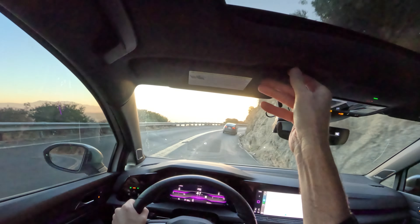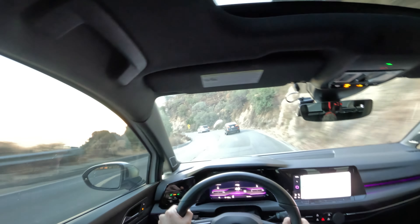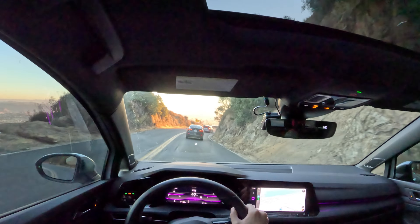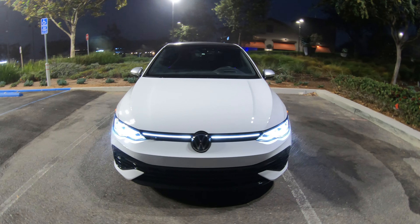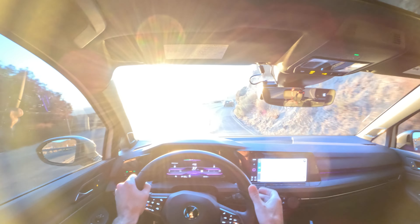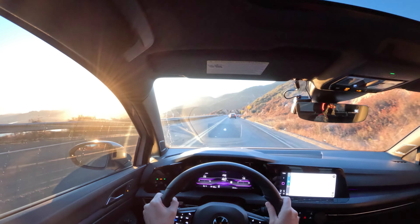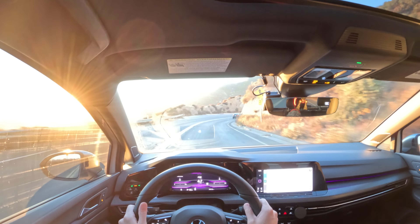I think the Golf R is a great car, and if that's what you're looking for, don't really hesitate — go out and buy it. I can't speak for Volkswagen quality, but I can say it feels well built. Everything in here has not given me trouble since I've been here. Nothing is broken. This car has 20,000 miles on it and it feels brand new. All the buttons work. Nothing feels cheap or gimmicky.